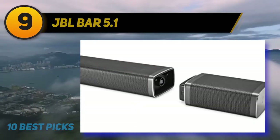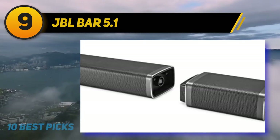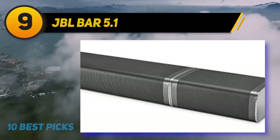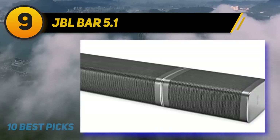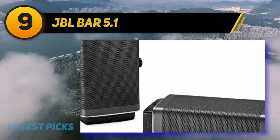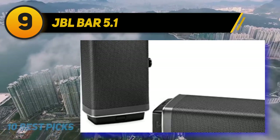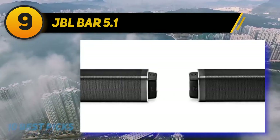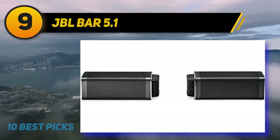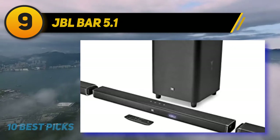At number nine, the JBL Bar 5.1. The JBL Bar 5.1 is one of the best home theater systems that transforms from a soundbar into a true wireless 5.1 home theater system for movies and music. This high-definition home theater system delivers a lot of bass with its dedicated JBL subwoofer while the soundbar and detachable speakers provide crystal clear surround sound.